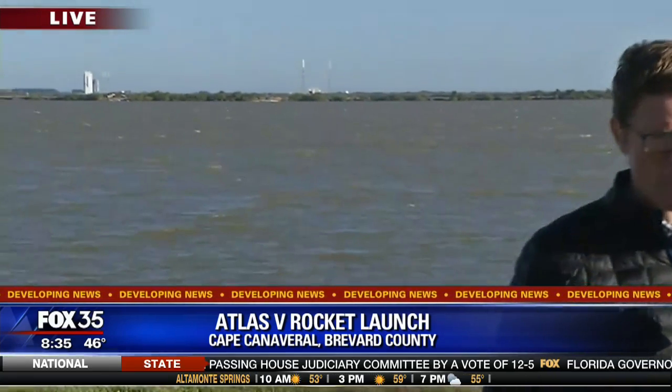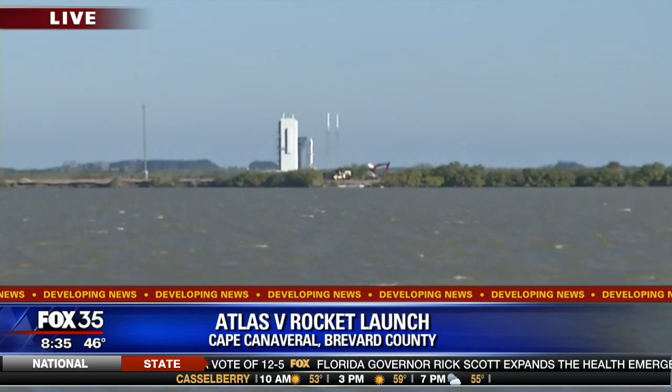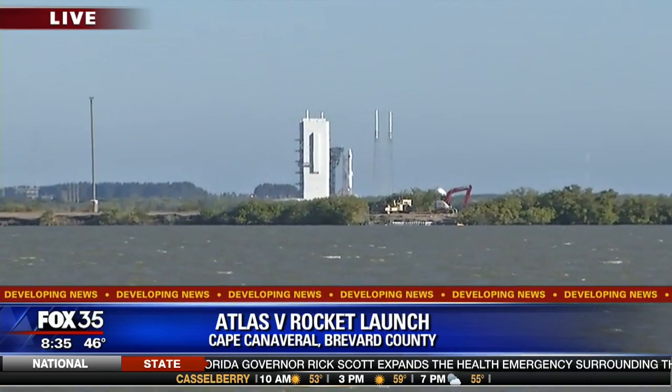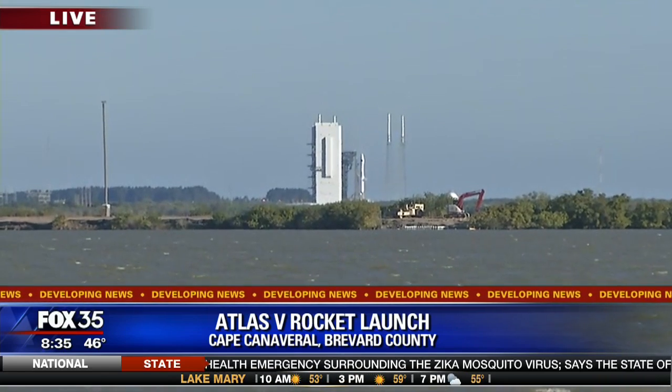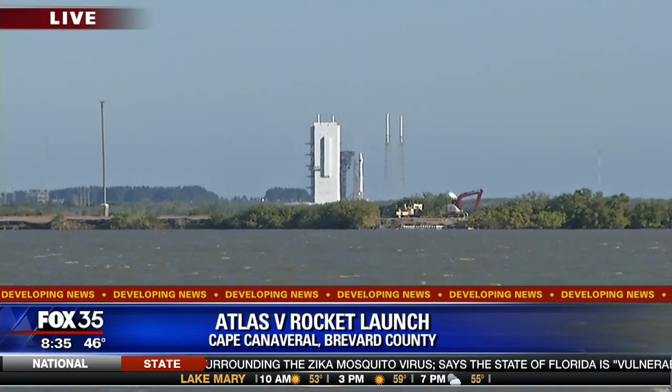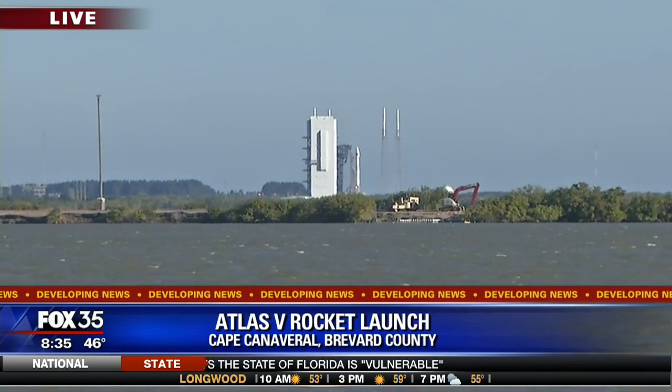I want to give you a look at the pad real quick and the rocket on the pad. That's an Atlas V rocket. It's carrying one of the U.S. Air Force's GPS satellites on top of it, and that launch, as you mentioned, is scheduled for 8:38 p.m. As you look at that pad, you can see the winds coming up over the river and the effect that they're having on the water.